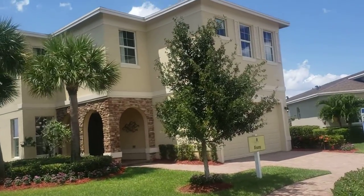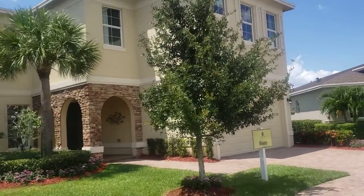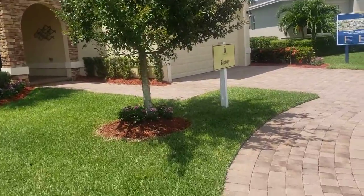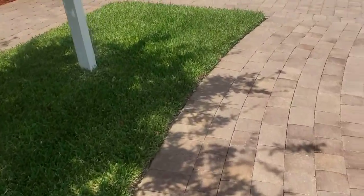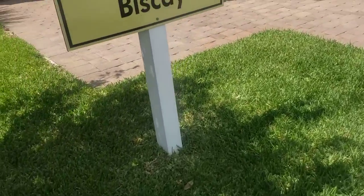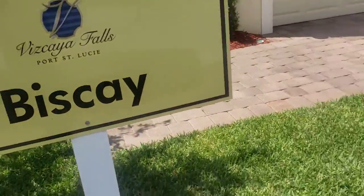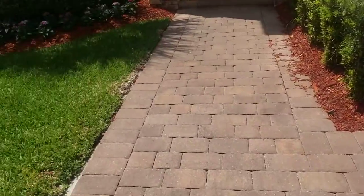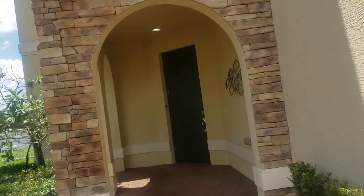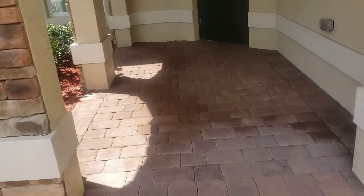We are here. I'm gonna check out this model today. It's called the Biscay — Biscaya, Port Saint Lucie, Florida. The Biscay. So let's go — we are entering the house.